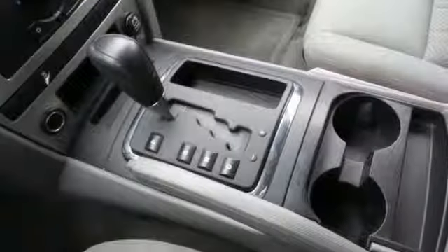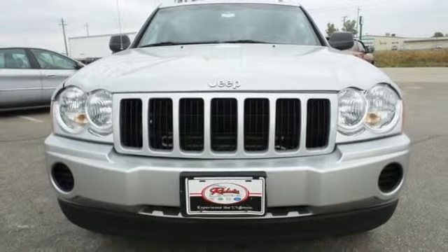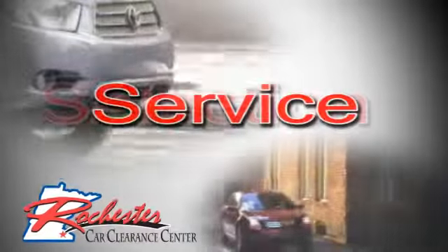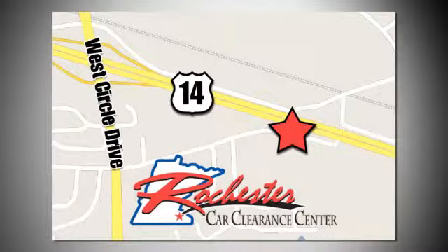The Grand Cherokee is always a safe buy with so many standard safety features and its rock-solid reliability. See it for yourself today. At Rochester Car Clearance Center, you get our best price, bottom line. We are conveniently located on Highway 14 West near West Circle Drive.